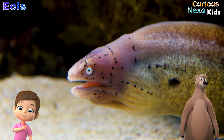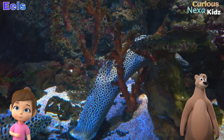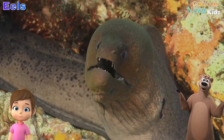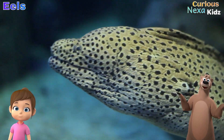Hey, Wise Bear! I'm reading about sea creatures, but these eels look so strange! What exactly are they? Hello, Curious Nexa! Eels are a type of fish known for their long, snake-like bodies. But don't worry, they're not snakes!